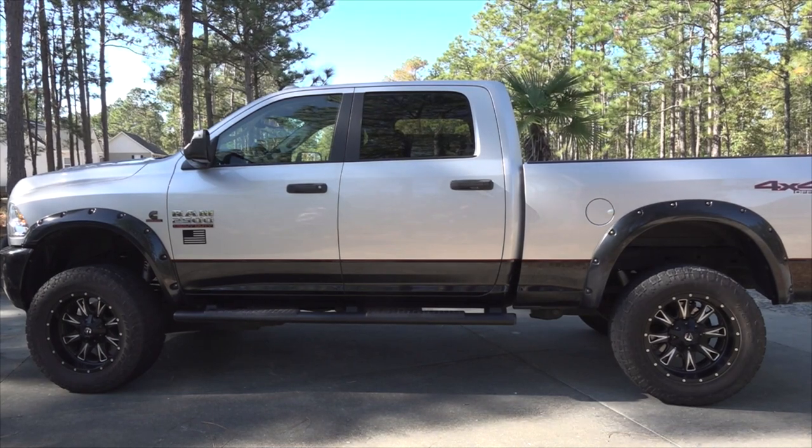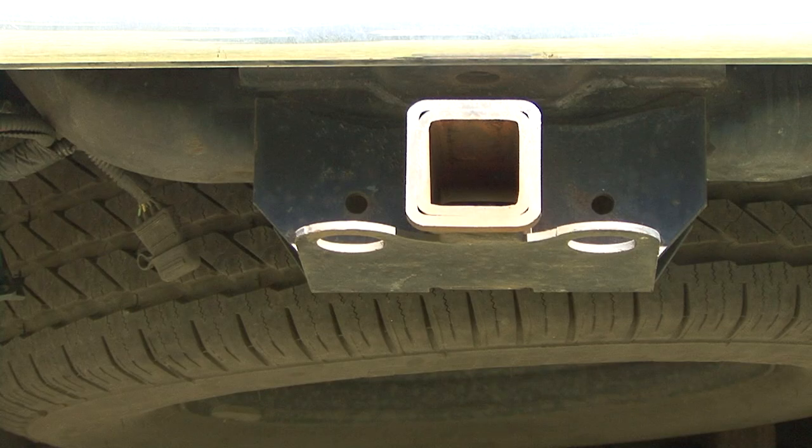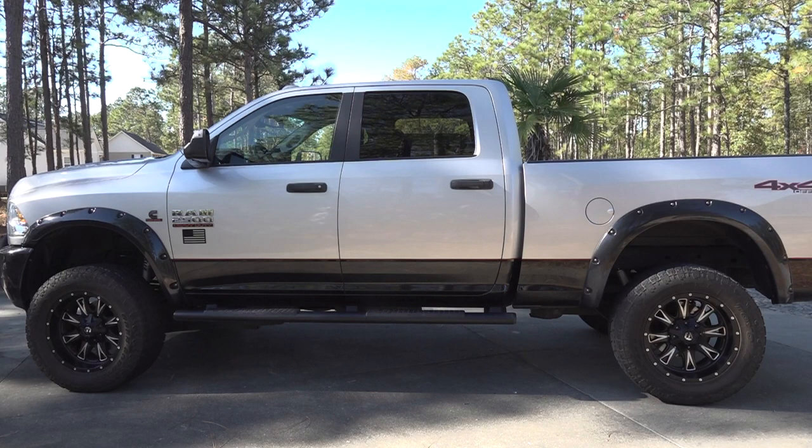A vehicle is only as good as its weakest link. The tires, brakes, suspension, hitch receiver, and running gear all factor into what the tow vehicle's capabilities are.